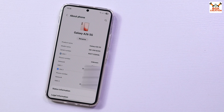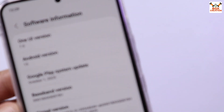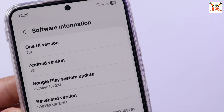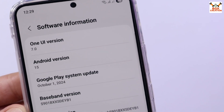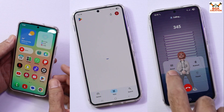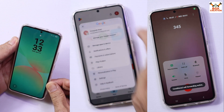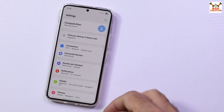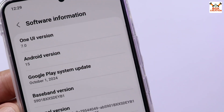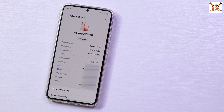Finally, on the Galaxy S22, this GSI One UI 7 ported from the Galaxy A26 is surprisingly almost stable, and I can use this One UI 7 beta as my daily driver. This is One UI 7 with Android 15, ported from the Galaxy A26, finally booted on the Galaxy S22 with an Exynos chipset.